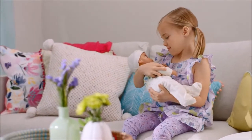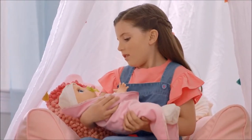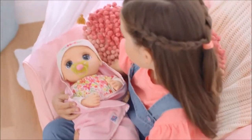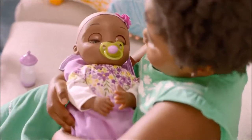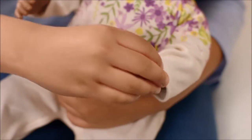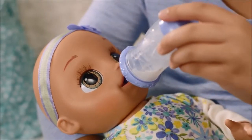You can rock Baby to sleep. Be patient with her — sometimes it takes a little while for her to fall asleep. Lay Baby in your arms and move her from side to side for best results. To begin playing again, squeeze Baby's left hand or insert her pacifier or bottle into her mouth.